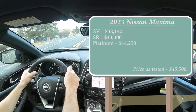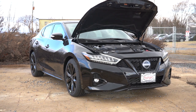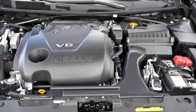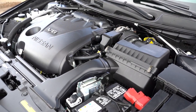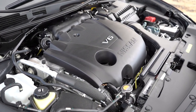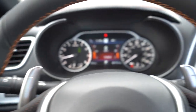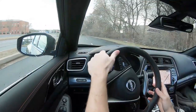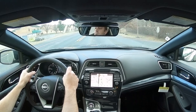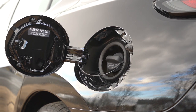And lastly the Platinum, starting at $44,250. Regardless of trim level, the powertrain is the same: a 3.5-liter naturally aspirated V6 putting out 300 horsepower at 6,400 RPM and 261 lb-ft of torque at 4,400 RPM. Power is sent to the front wheels through a CVT with paddle shifters. Zero to 60 comes in at approximately 5.7 seconds, top speed 133 mph, and fuel economy is 20 city / 30 highway on premium unleaded.